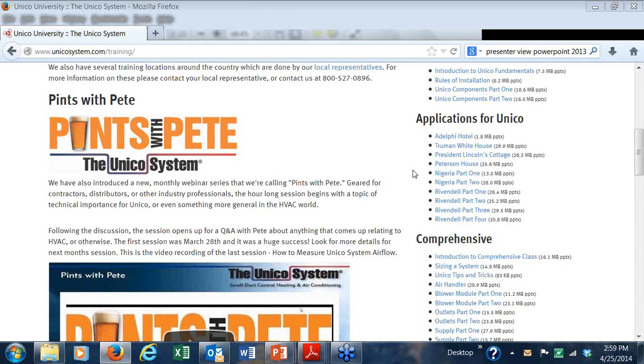Just a couple of technical things. Anyone not able to see the screen that says Pints with Pete? Not able to see our university site? Not able to hear me? Please raise your hand.